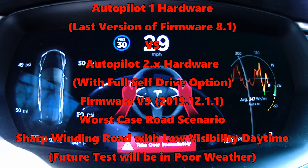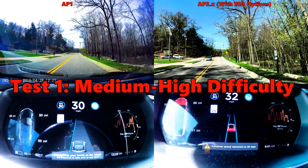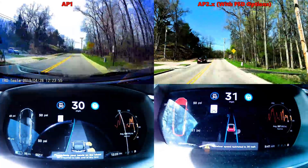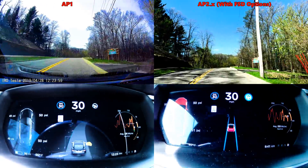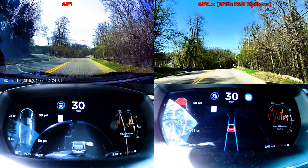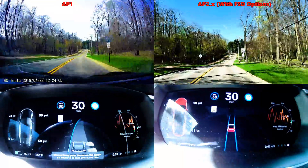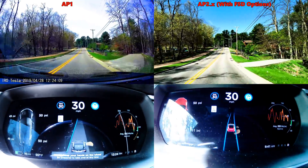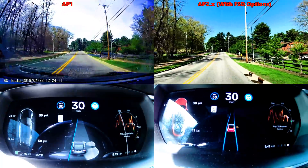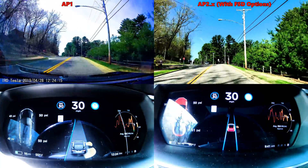Hello everybody. Today we are testing Autopilot 1 and Autopilot 2 on a very visually challenging road. This road I specifically chose to test the limits of navigation by vision system — autopilot or full autonomous driving based on vision only, or mostly vision. We've got radar and sonar, but that doesn't help you actually see lanes; it just helps you see other objects around.